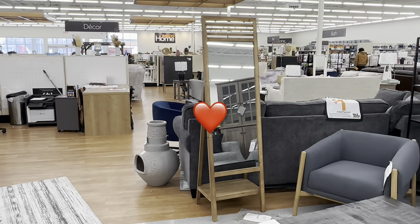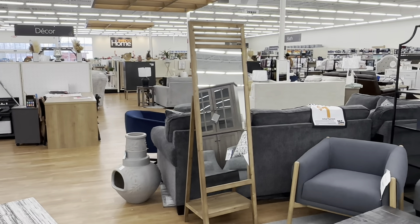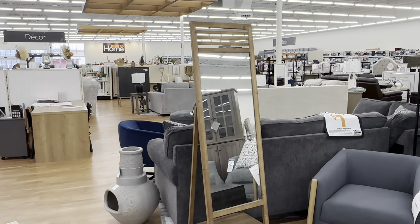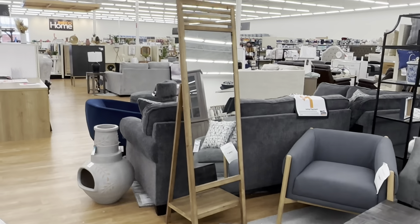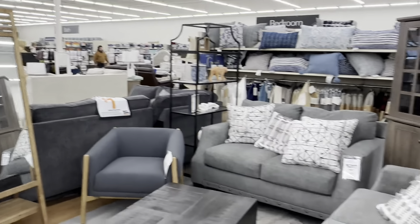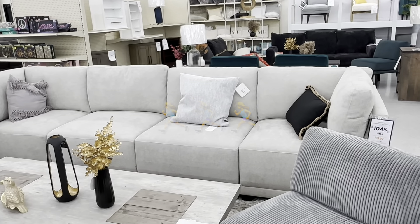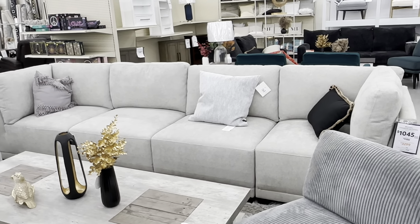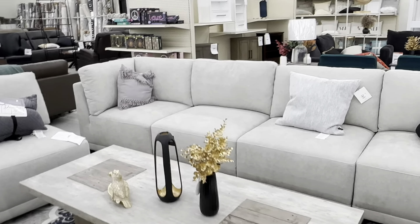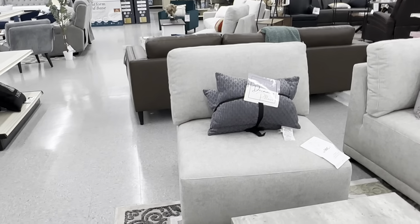This beautiful mural is absolutely gorgeous and it is only $50 — it has a stand in the back and a shelf at the bottom. And this beautiful sectional is the Broyhill Chandler Sectional for $1,045 compared to $3,300.